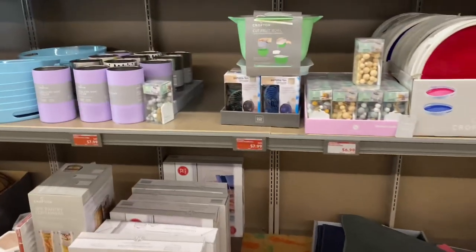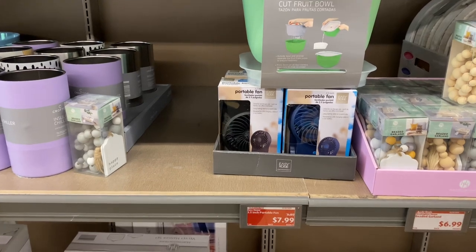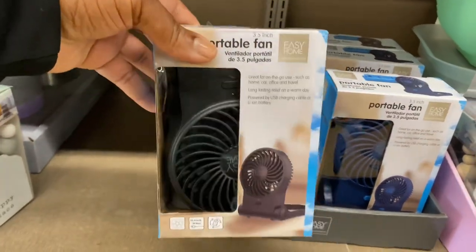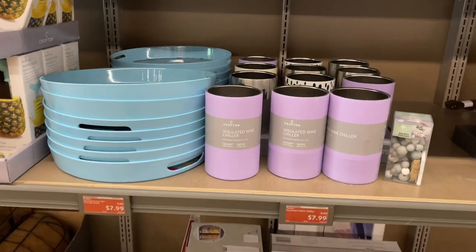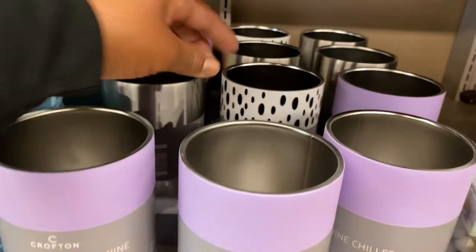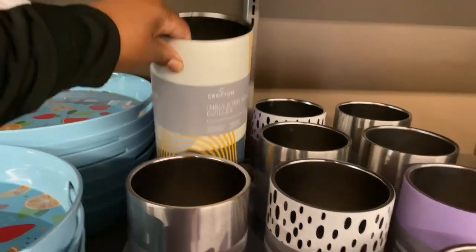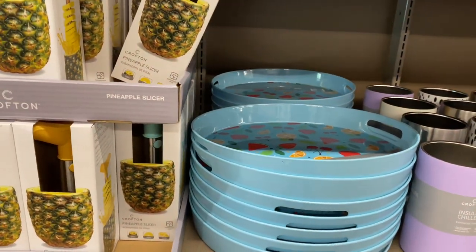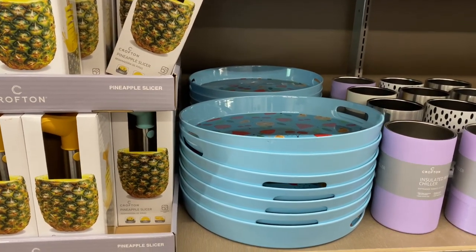They already have this 3.5 inch portable fan on sale for $7.99. I think this just came last week and it's already on sale — we will take it. The insulated wine chiller is $7.99. They have several styles here. The serving tray or three-pack storage bowls — I only see the tray for $7.99.